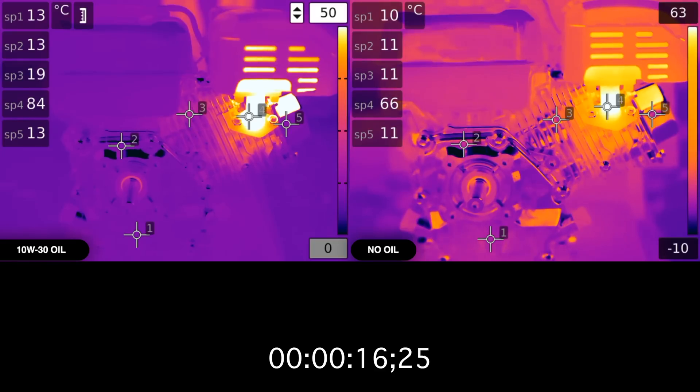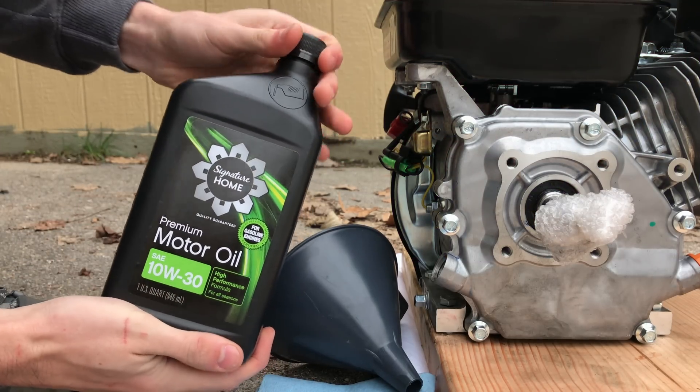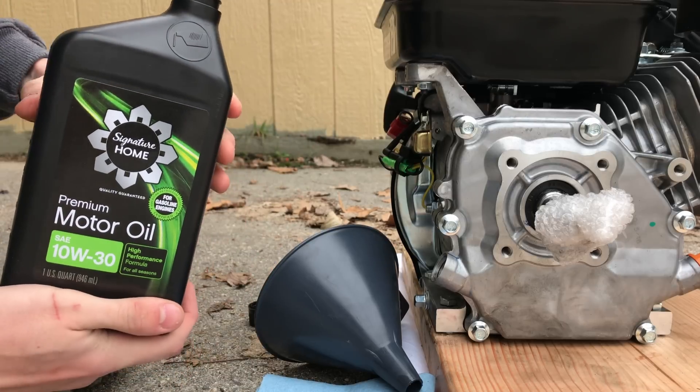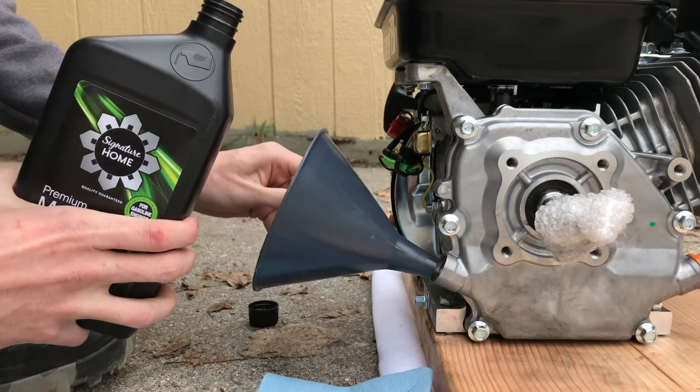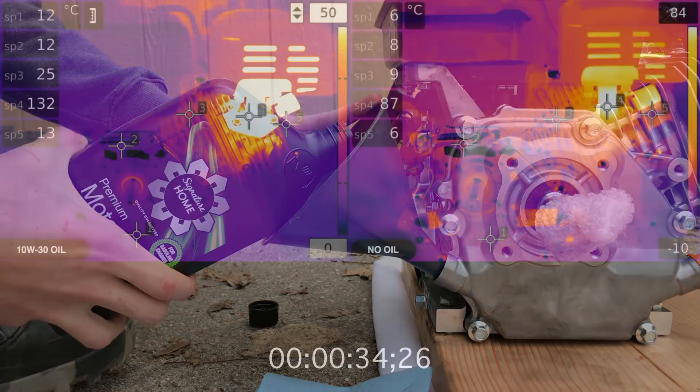This is a 212cc air-cooled single cylinder Harbor Freight engine. I'll be keeping the oil equally classy, using not just any oil, but high performance premium motor oil from the grocery store. My whole point for this is to show what even the cheapest engine oil can do versus nothing at all. It's API certified, but I wouldn't personally use this in my cars.